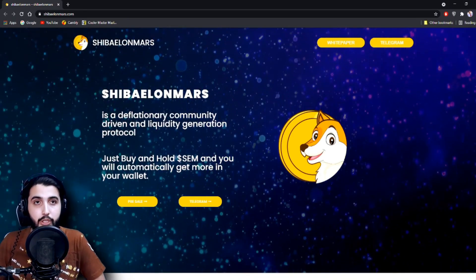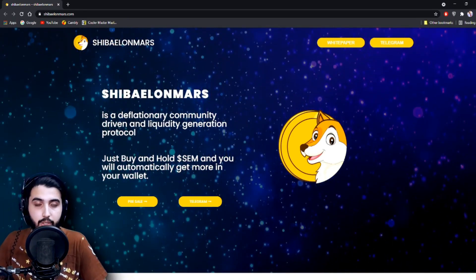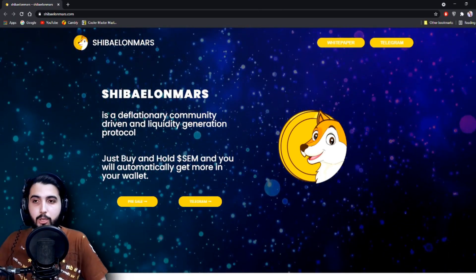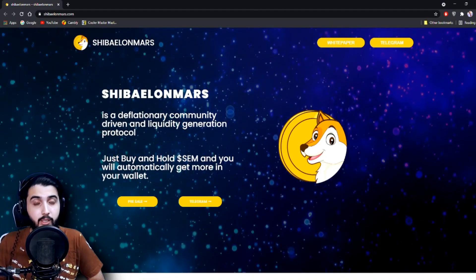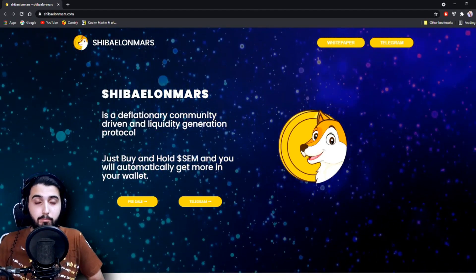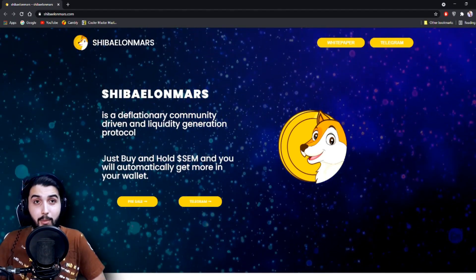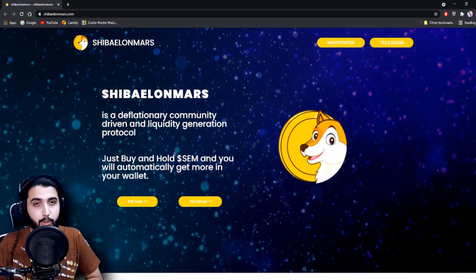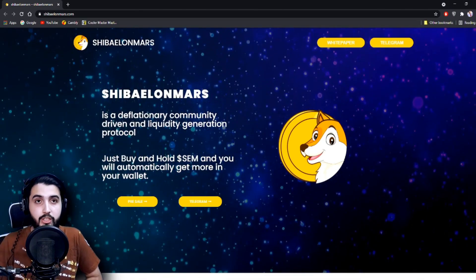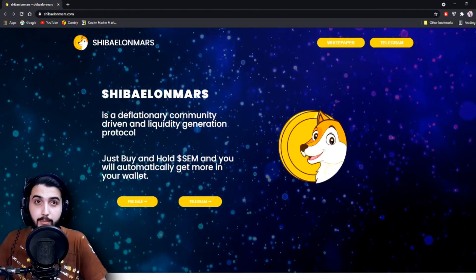We only find reliable projects for you so we can help you earn more easily. Thousands of investors are listening to us and traders always make good money. Maybe if you buy this coin now you can become a millionaire after a year, so recommend this project to everyone. If you want to buy this coin, buy it now. I'll be putting all the social media details in the video description, and you can also join the community and get more information from the admins.